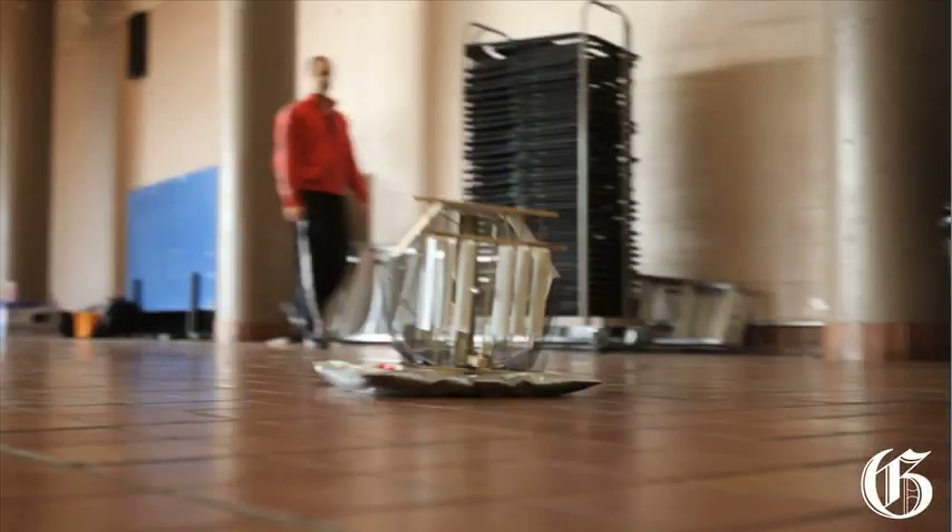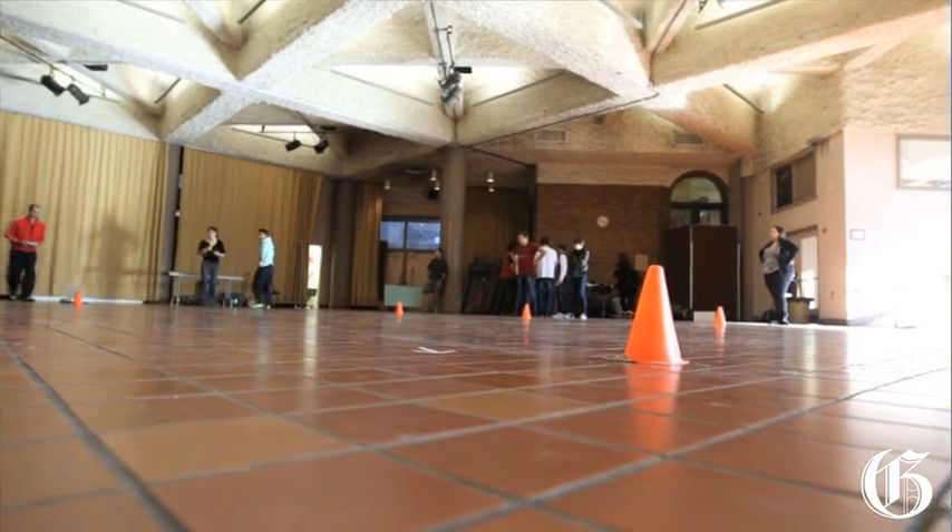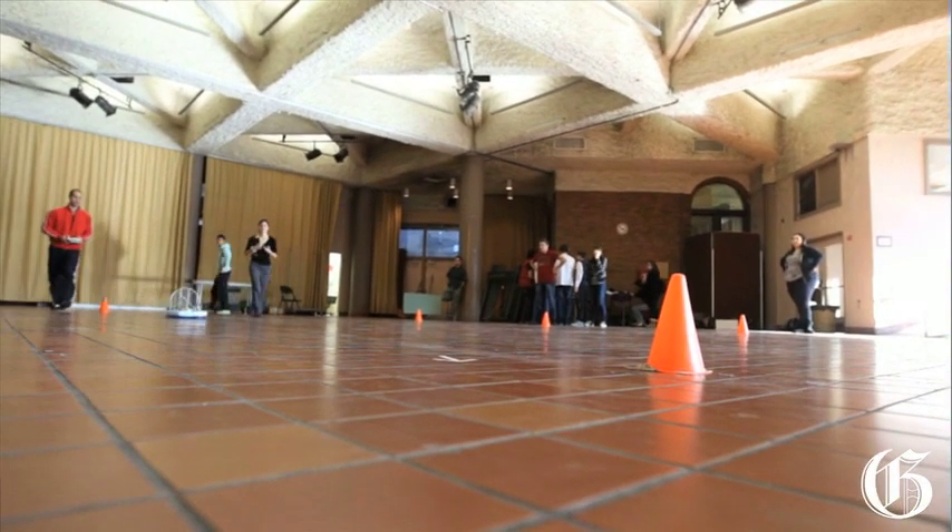Today we had the end of semester race for our Physics for Engineers students. We decided to have a semester-long project where students are told at the beginning of the semester to build — in this case it was a hovercraft. So they built a hovercraft: they designed it, they built it, they tested it, and today they raced.